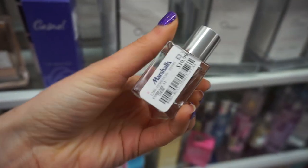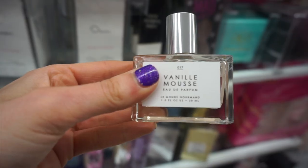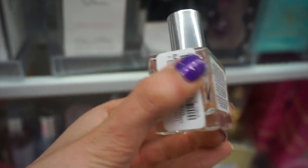I did find the gourmand full-size fragrances - not the exact one I was looking for, but I found Amber and Vanilla Mousse, which smelled really good. These were $10.99, so I was happy I found them.